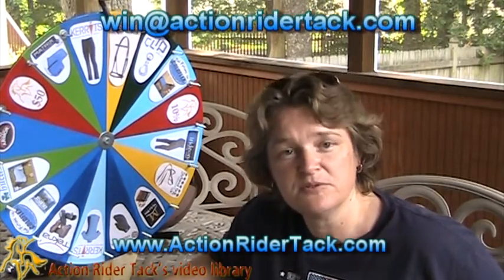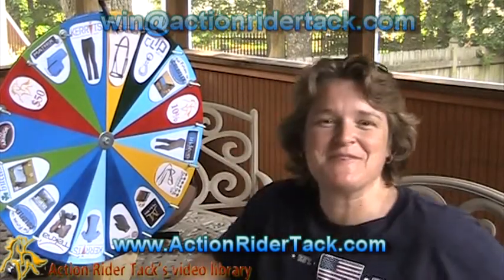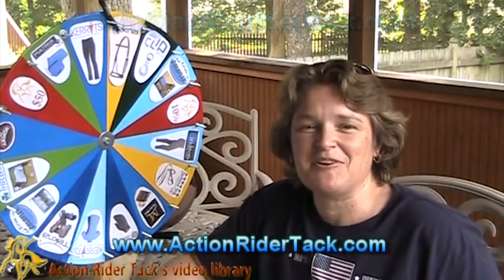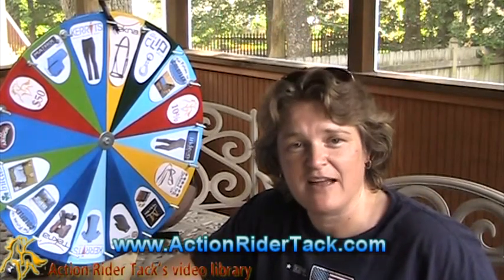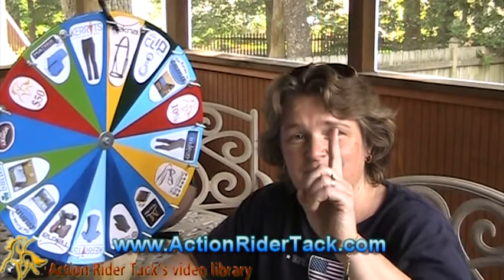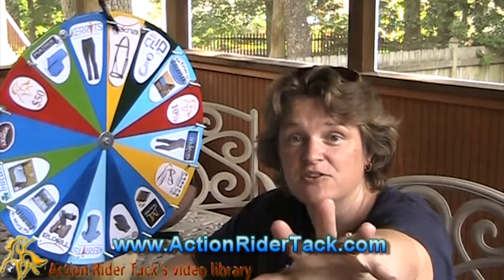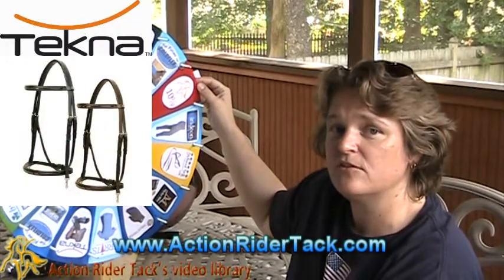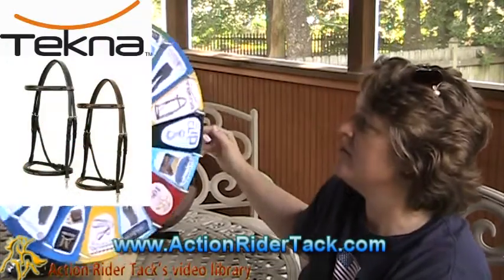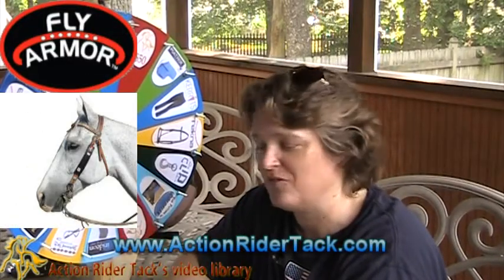And hey, all of you, tell your friends — they want to win some free stuff too, I'm sure. Thank you so much for all your participation, really appreciate it. This is Deidre Huey with ActionRiderTech. Wait — Jen, not only are you going to get the Tecna Fancy Stitched Endurance Bridle, but Fly Armor wants you to have what they were giving away this week too.